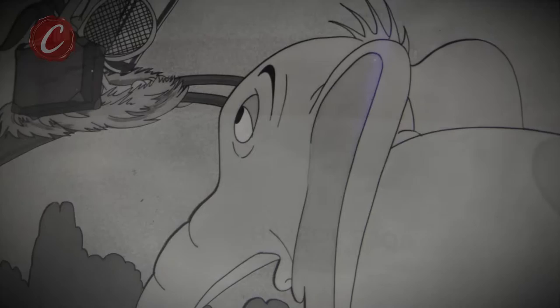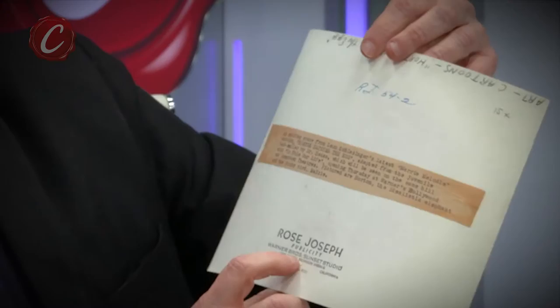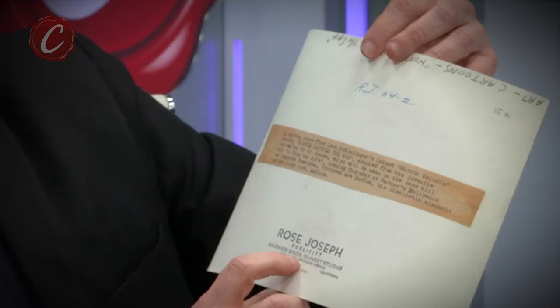They also made still photos, which are even harder to find. They would take images of cells back in the day. This is from the classic Horton Hatches the Egg, and on the back of it, it tells you who took the picture at Warner Brothers Sunset Studios. Here's an extremely rare lobby card — this is a Terry Tunes. I've never seen one of those.